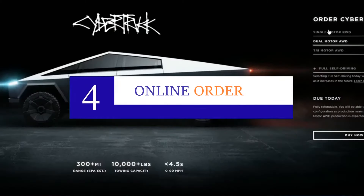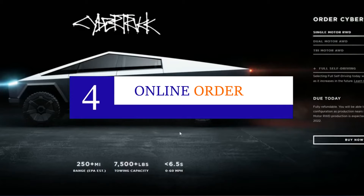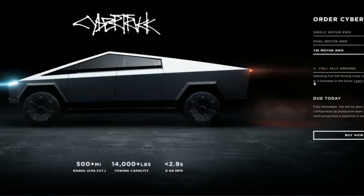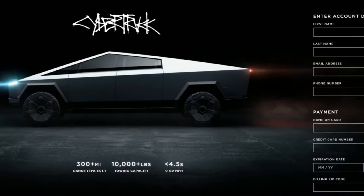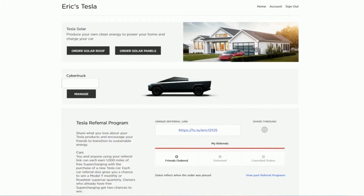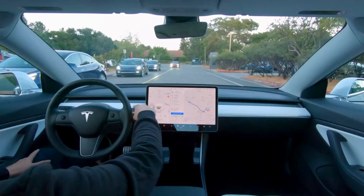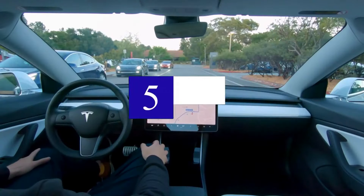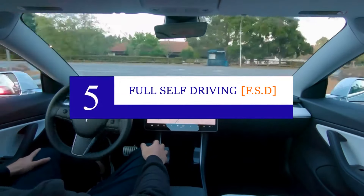Number four: Online orders. Car manufacturers have been working hard to create the possibility of buying cars online. Elon Musk and his team have managed to realize it — the complete purchase procedure for the Cybertruck can be completed through Tesla's website. Right from the comfort of your couch, you can complete the buying process of your super fast EV truck.